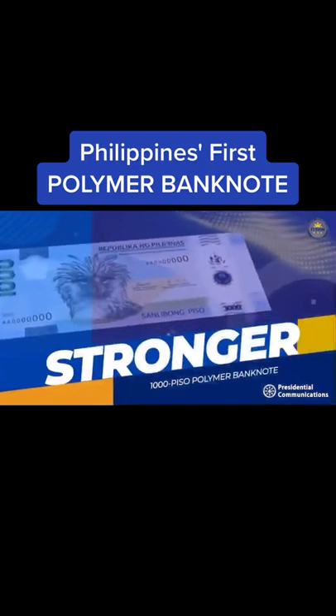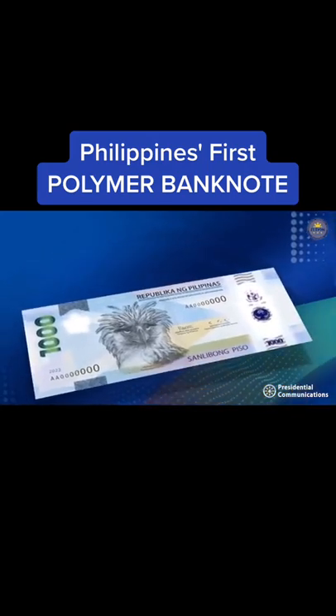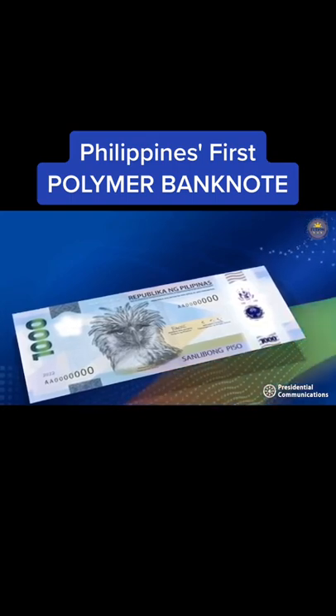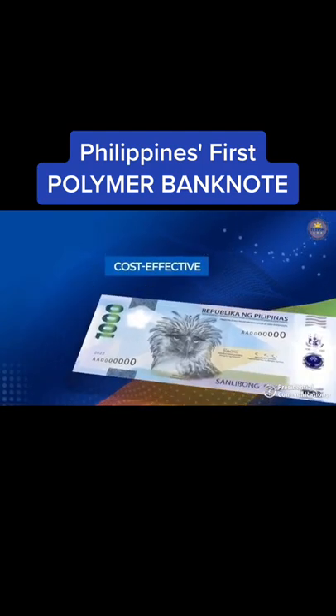Stronger — the 1,000-peso polymer banknote can last 2.5 to 5 times longer than paper banknotes, given its resistance to water, oil, dirt, and general wear and tear. The longer lifespan of the polymer banknote makes it more cost-effective in the long run.